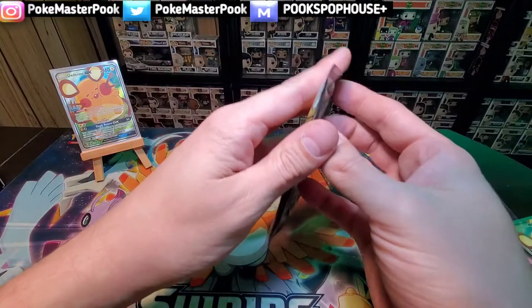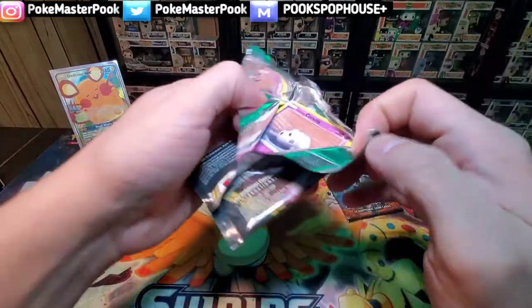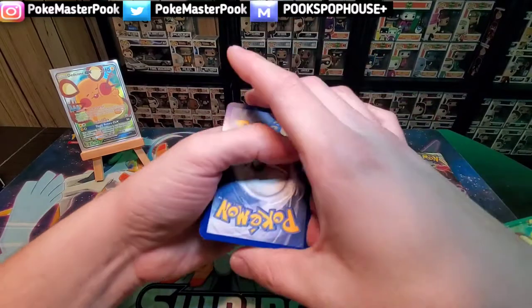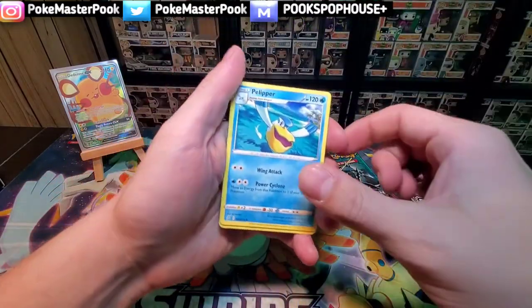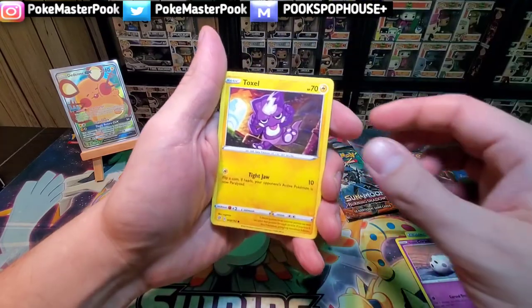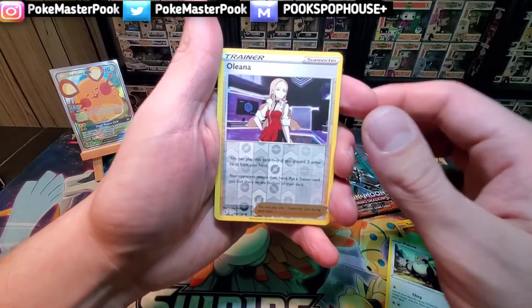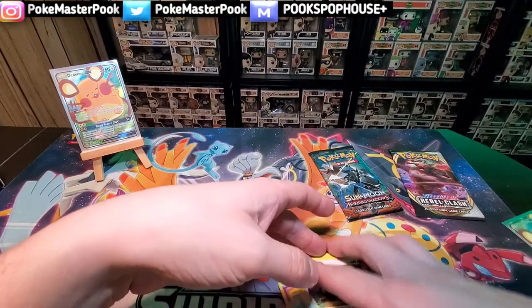We're going to go with this guy here — go with Cinderace on the energy game, we're going to say water energy. Grass energy, Pelipper, Bronzong, golden nugget, Galarian Corsola, Toxel — this is a great Pokemon — Galarian Mr. Mime, Snover, Pidove, reverse Olana, and a regular rare Cramorant. So again, nothing in that pack.